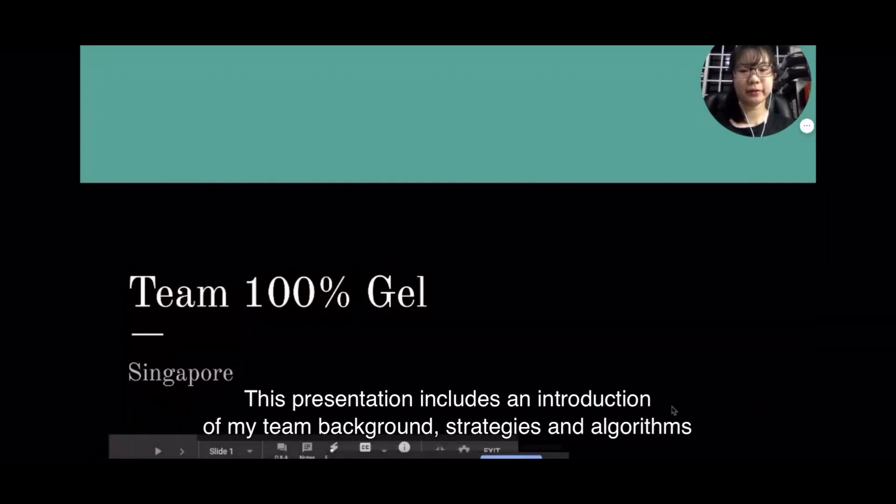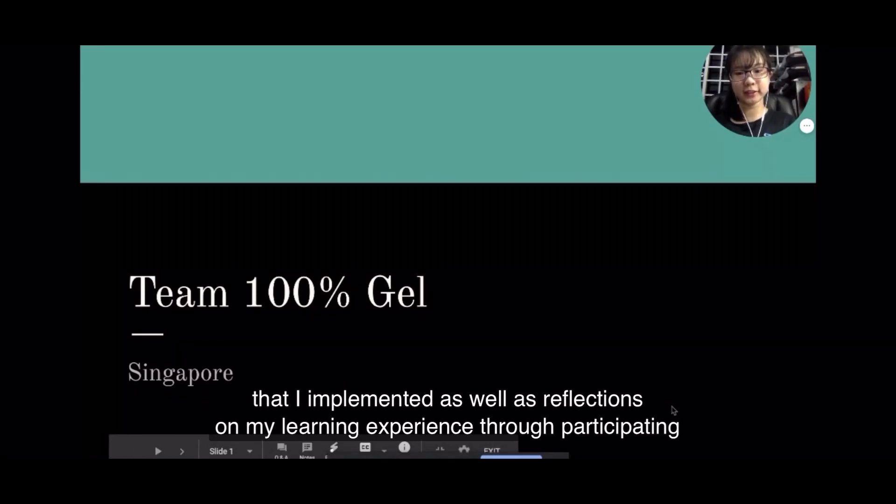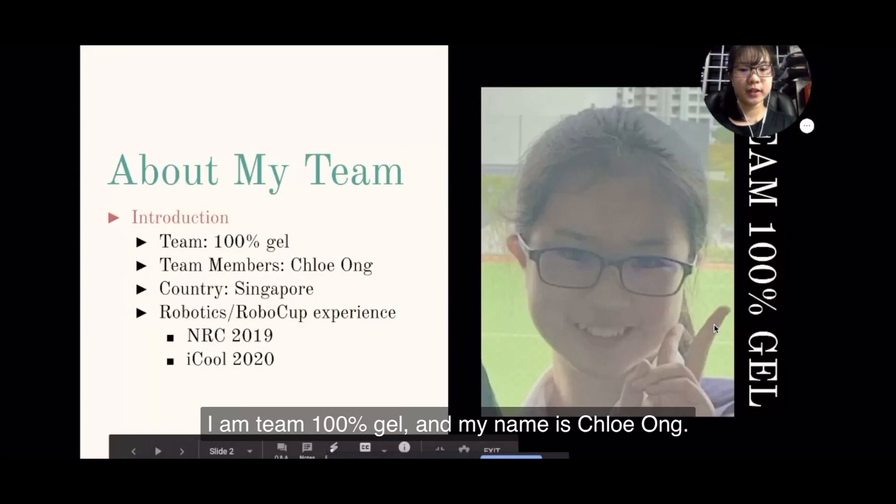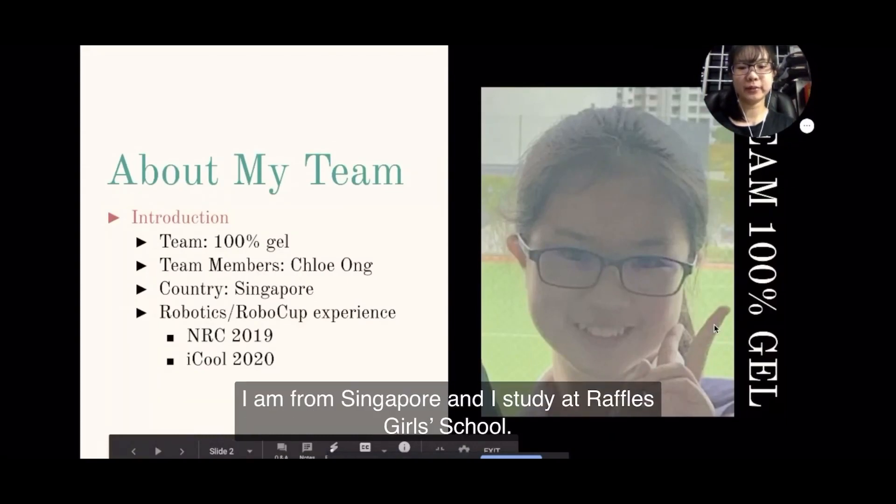The introduction of my team background, strategies and algorithms that are implemented, as well as reflections on my learning experience through participating in this competition. I'm Team 100%GEL and my name is Chloe O. I'm from Singapore and I study at Raffles Gold School.